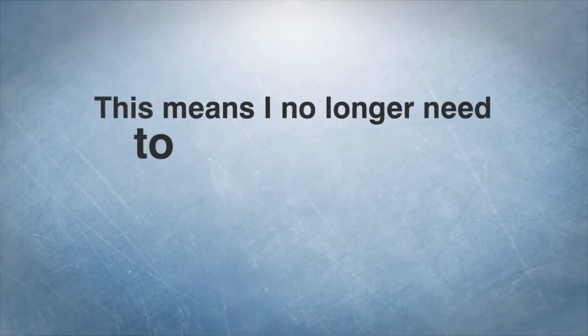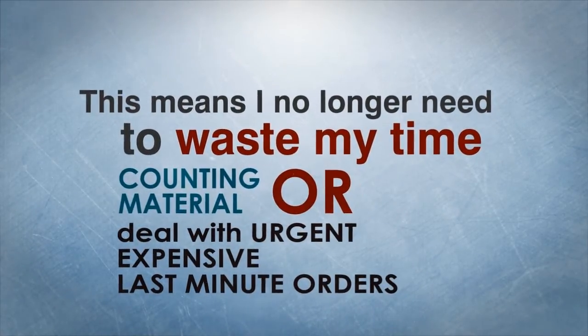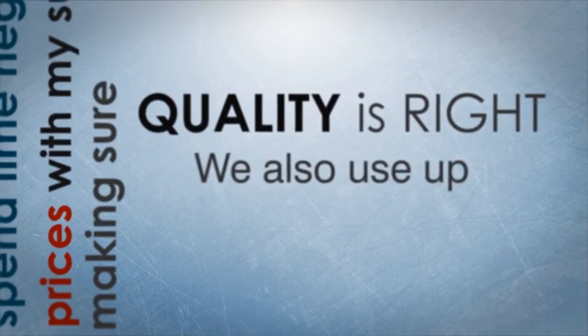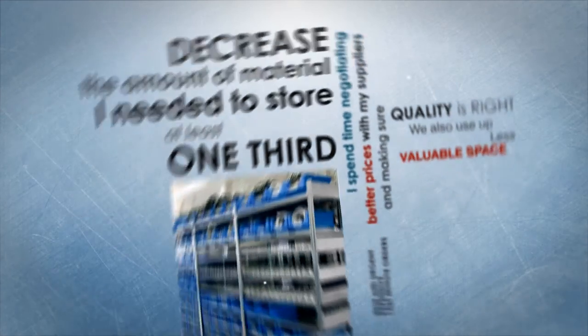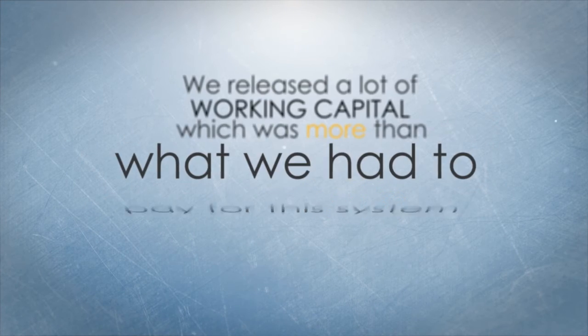This means I no longer need to waste my time counting material or dealing with urgent, expensive last-minute orders. I spend time negotiating better prices with my suppliers and making sure quality is right. We also use up less valuable space, as I could decrease the amount of material needed to store by at least one-third. This meant we released a lot of working capital, which was more than what we had to pay for this system.